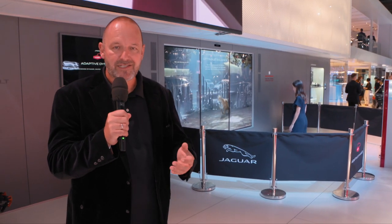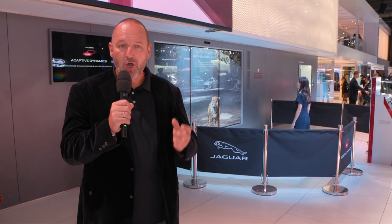With this demonstration, Jaguar presents in a very nice and beautiful way that adaptive dynamics always does what you want from your Jag.